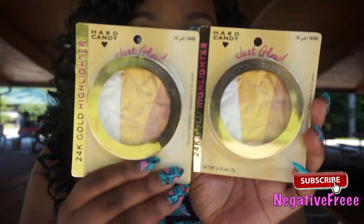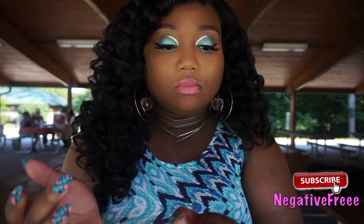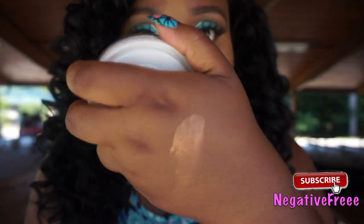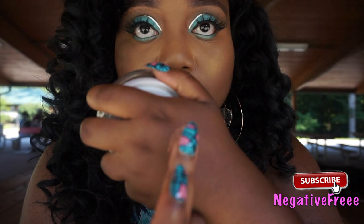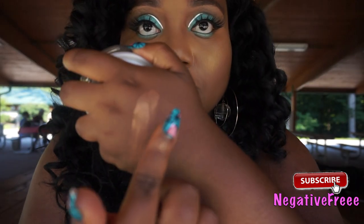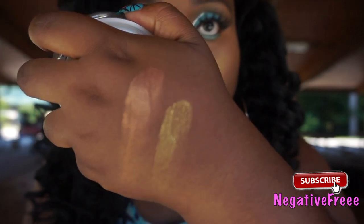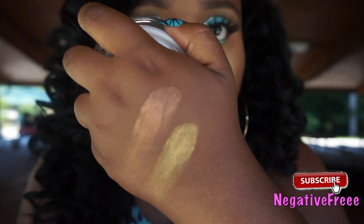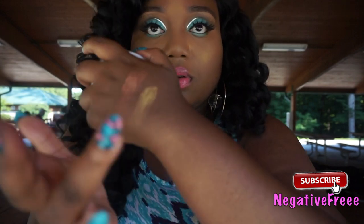I have two of these Hard Candy highlighters and I'll do some quick swatches on those — and this white color too.